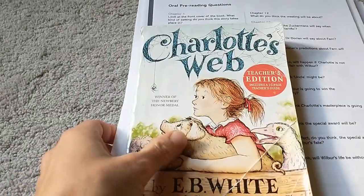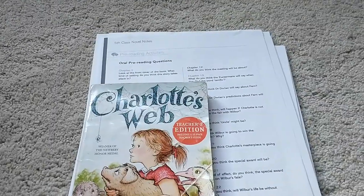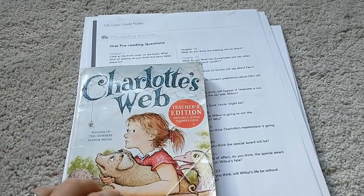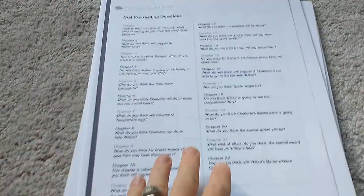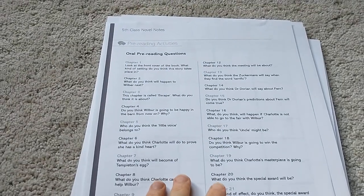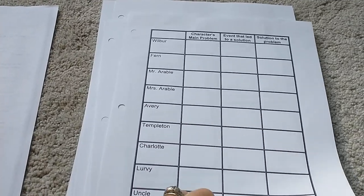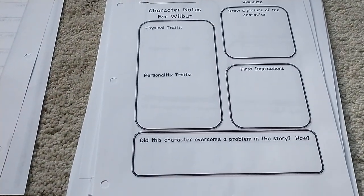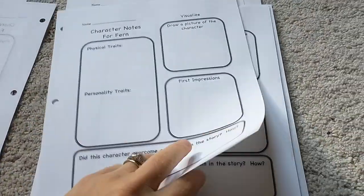Next one — if you Google Charlotte's Web comprehension questions, you will find so much stuff, you may be overwhelmed. I picked up the book at the thrift store for a dollar and got so much material — I'll decide once we get to this book what we'll use. Here's a great little resource with just pre-reading questions, a character problem and solution chart that you can keep available while you're reading, and a character note chart — an awesome way to dissect your character. I printed one of those for each character.